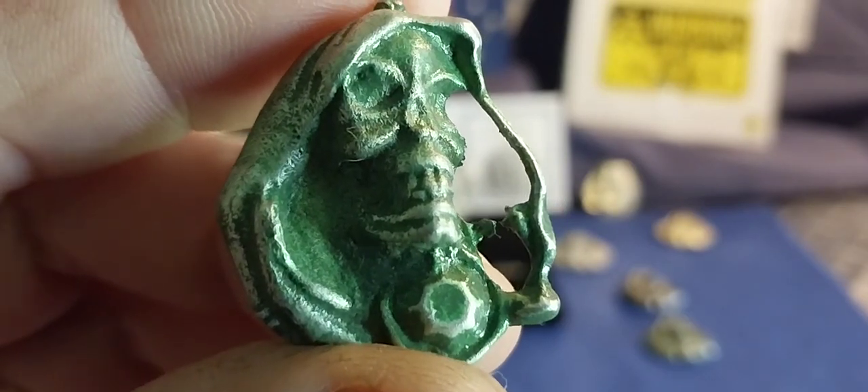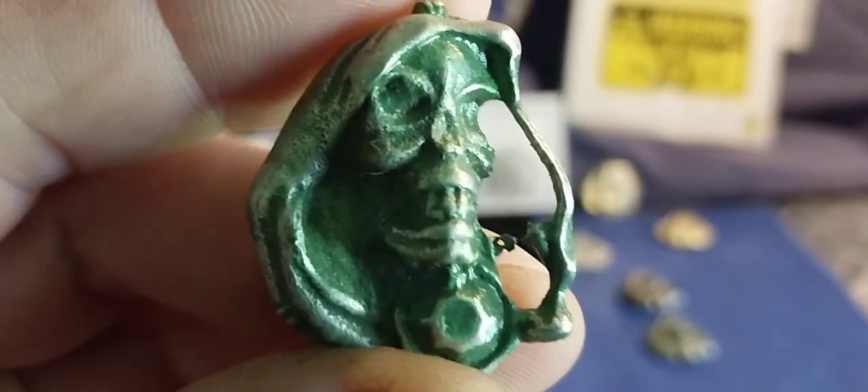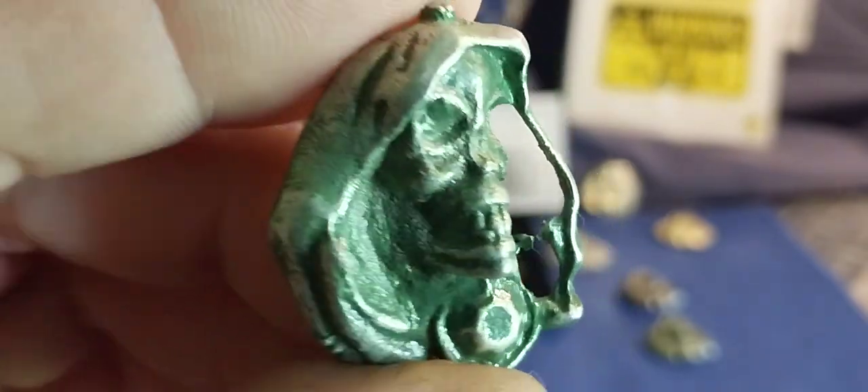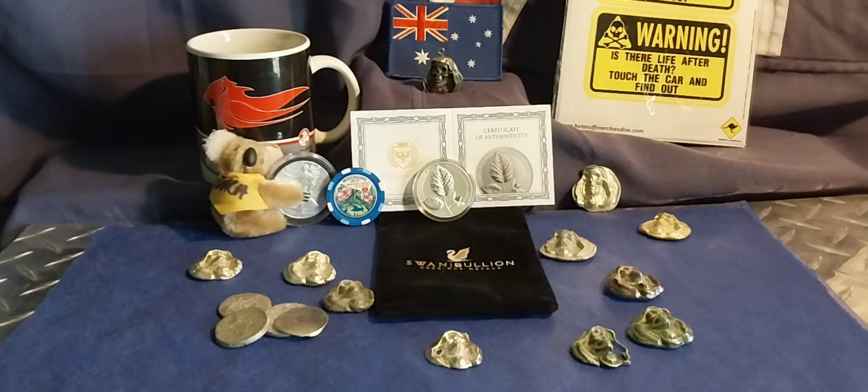G'day everyone. And I'm here with this week's pickups, and I'm telling you, it ain't much. Didn't get much this week guys. Whacked it all in my wallet — that's one billion. I'm going to try for something this month, hopefully.